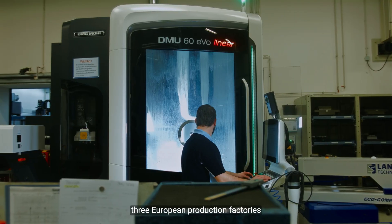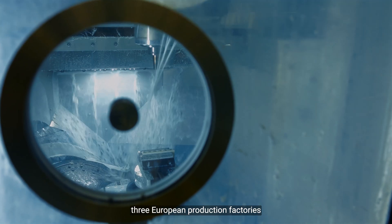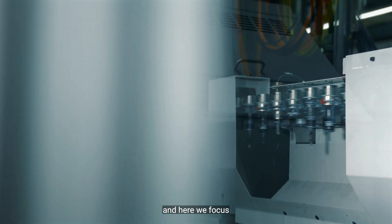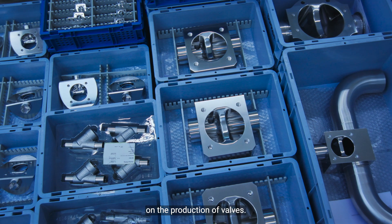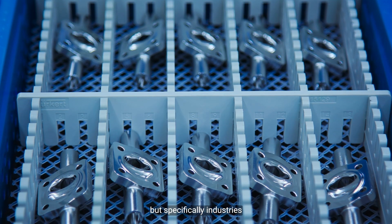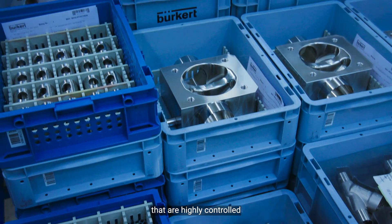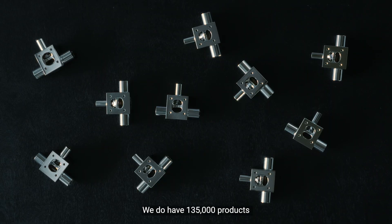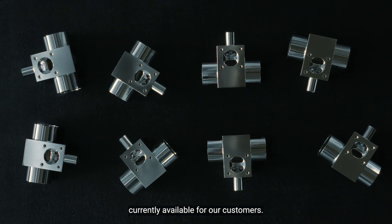We are in one of our three European production factories in Uringen, that is southern Germany, and here we focus on the production of valves. We supply different industries, but specifically industries that are highly controlled, like the pharmaceutical industry or food and beverage industry. We do have 135,000 products currently available for our customers.